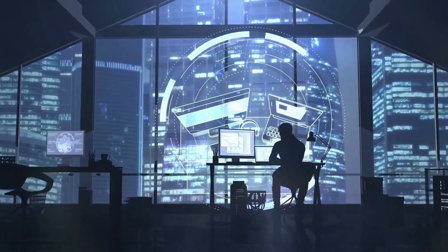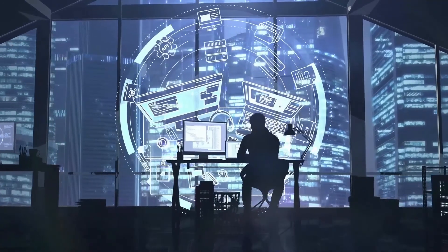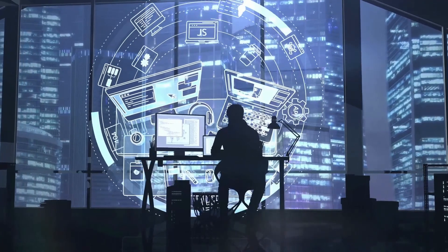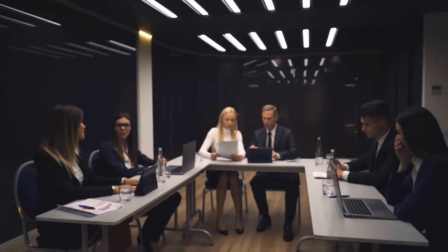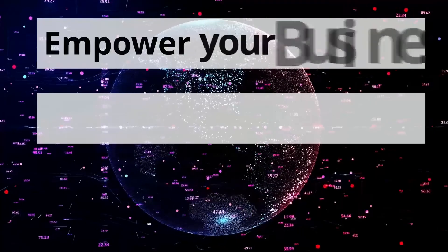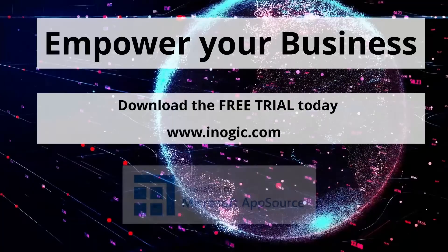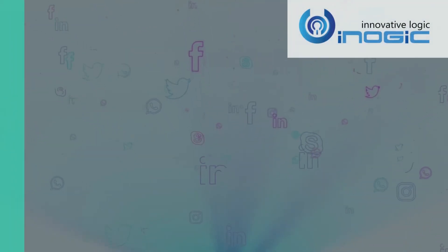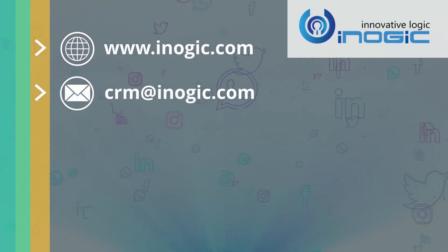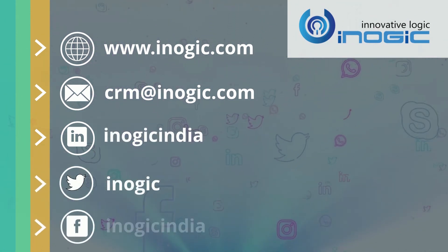Subscription and Recurring Billing Management's agile integration with Dynamics 365 CRM automates all aspects of your subscription business, including provisioning, recurring billing, invoicing, revenue recognition, and catalog management. Its flexibility allows you to rapidly make changes to meet customer demands. Empower your business by downloading the solution now for a free trial period of 15 days from our website or Microsoft AppSource. For more productivity apps, head to our website or drop us a mail at crm.inogic.com with your business requirements. Follow us on our social media platforms for everyday updates on our products and much more.